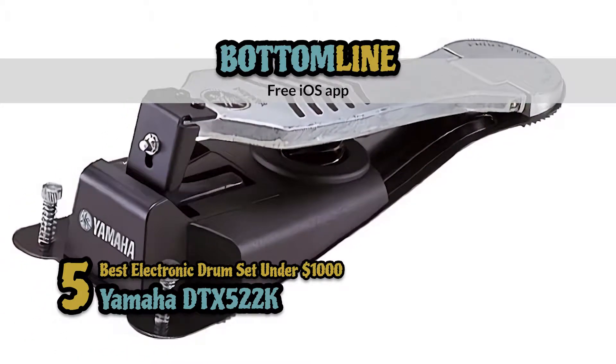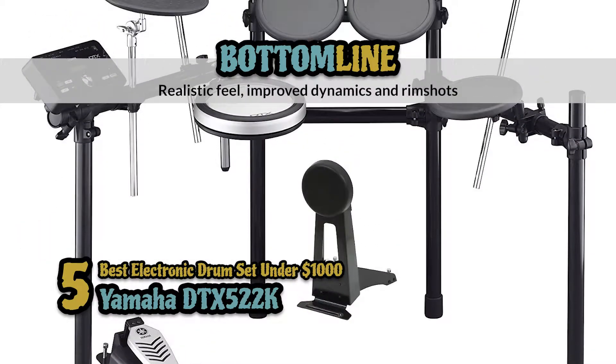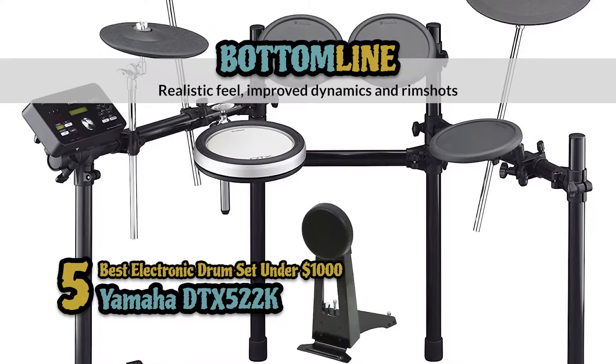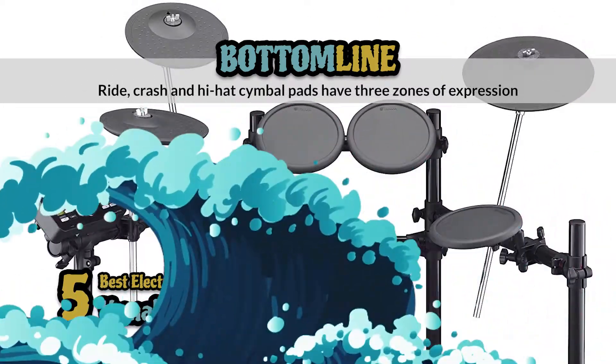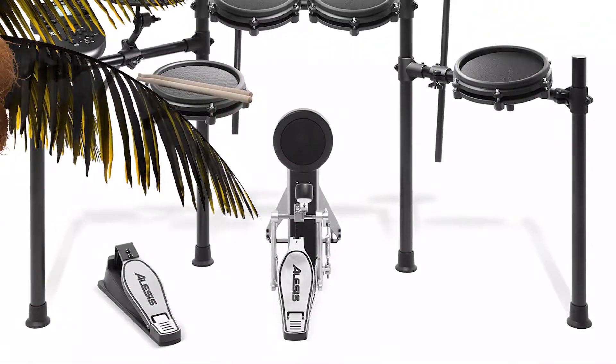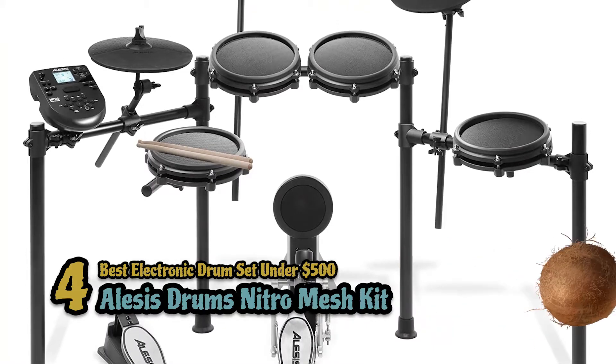Bottom line: it comes with a free iOS app for enhanced customization. It has a realistic feel, improved dynamics and rim shots, and the ride, crash and hi-hat cymbal pads have three zones of expression.